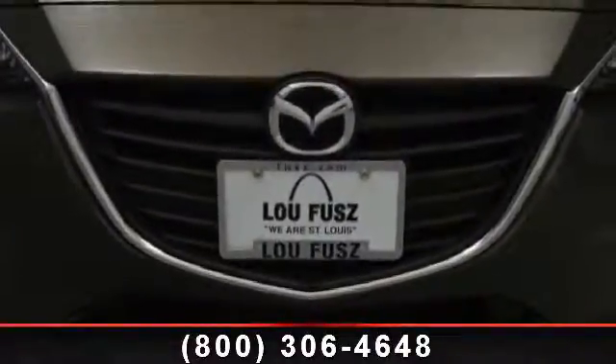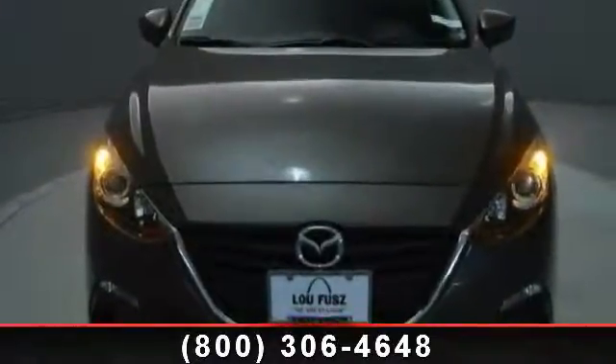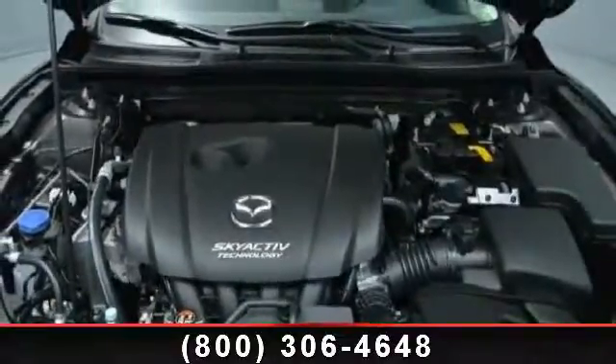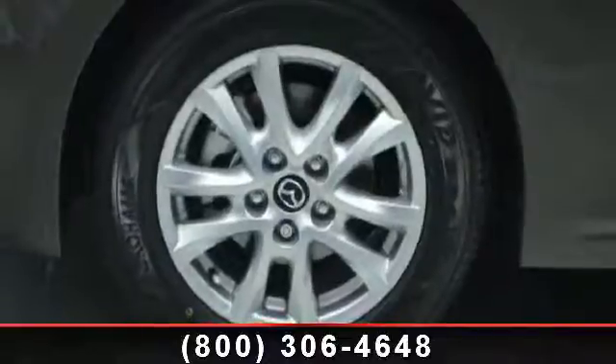If you are looking for a new car, this might be the one. Low mileage is an important factor in your purchase and this vehicle delivers a low odometer reading. This car won't be available much longer. Call now to schedule a test drive at our dealership.